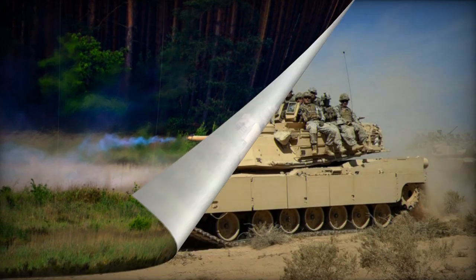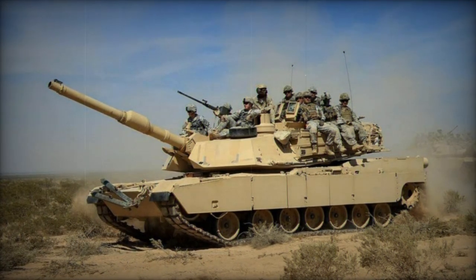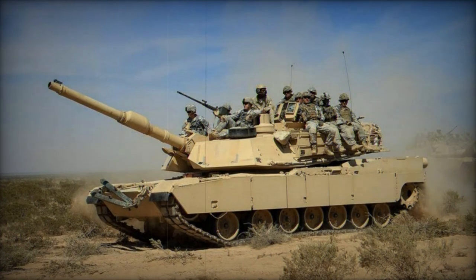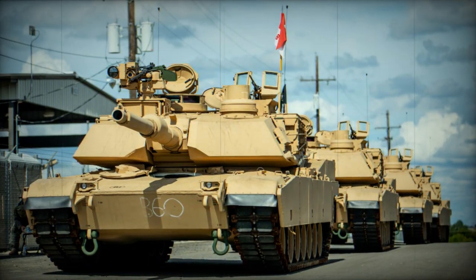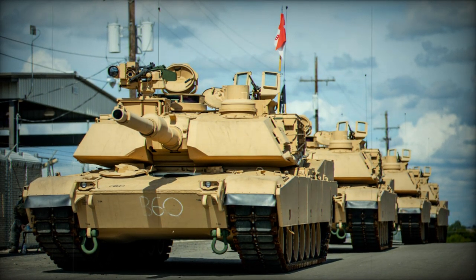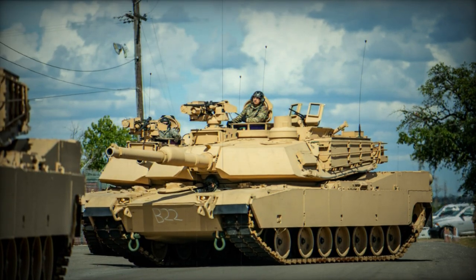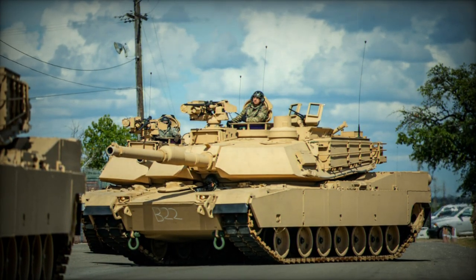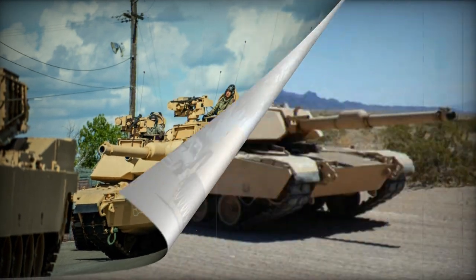This high-explosive round is versatile, designed to engage various targets such as lightly armored vehicles, troops in cover, buildings, and field fortifications. The M1147 round can be programmed for airburst, contact detonation, or delayed detonation, replacing older high-explosive munitions like the M1028, M908, M830, and M830A1 rounds.